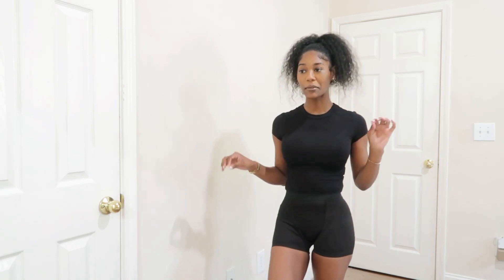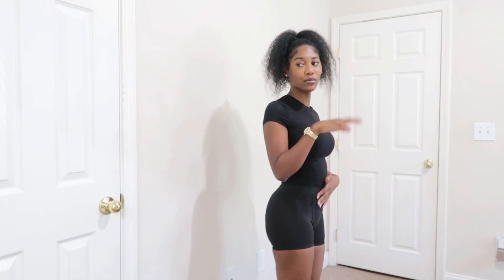This shirt is from the SHEIN Basics line — just a plain little black shirt. I love this material, it's really soft and nice, and it doesn't look cheap. As y'all can see the shorts are very very tight, they're actually squishing my thighs. I've never had an item this tight from SHEIN before. I'm pretty sure they'll end up stretching out the more I wear and wash them. This is definitely the type of stuff I just wear around the house.